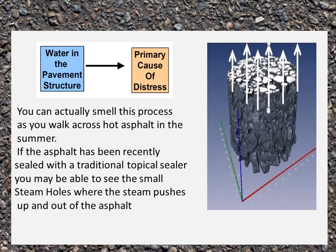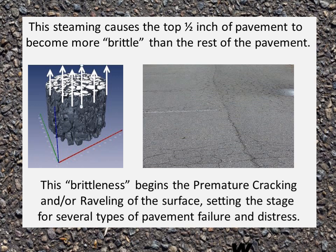You can actually smell this process as you walk across hot asphalt in the summer. If the asphalt has been recently sealed with a traditional topical sealer, you may be able to see the small steam holes that form where the steam pushes up and out of the asphalt. This steaming causes the top half inch of the pavement to become more brittle than the rest of the pavement.